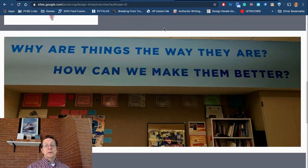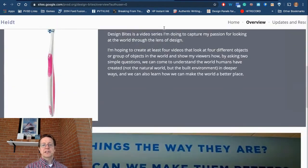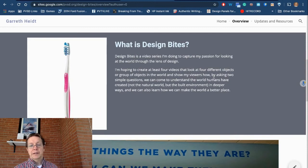What I wanted to do with this passion pursuit is address a key thesis and purpose. My thesis is that close, informed observation of the built environment can help us learn how to make the world a better place. My purpose is to create a series of videos to capture my passion for looking at the world through the lens of design. I soon realized it could be so much more — I really wanted to bring other people here to see how I look at the world and learn how they might use a similar perspective to help their own students or children become better observers and make the world a better place.